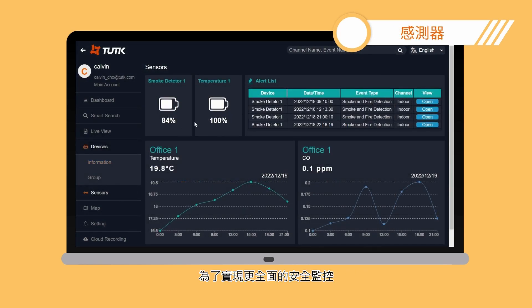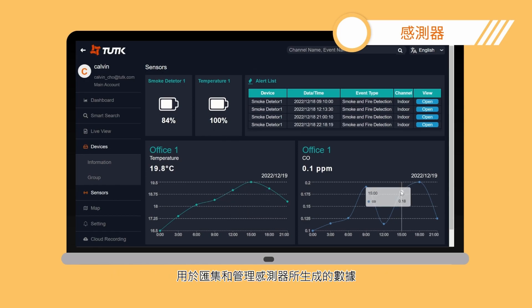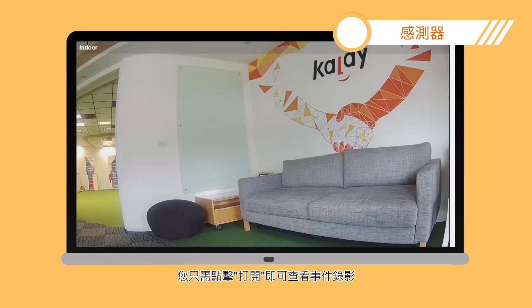In order to achieve comprehensive security, the Cloud VMS consists of a sensors section for collecting the data generated from the sensors. And if the sensors detect events, you can simply click open to watch what was happening.